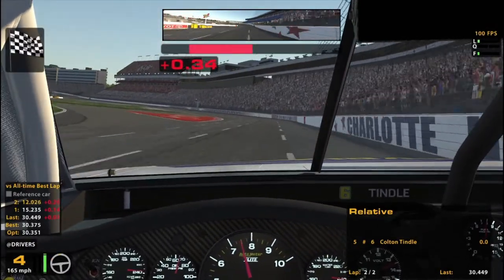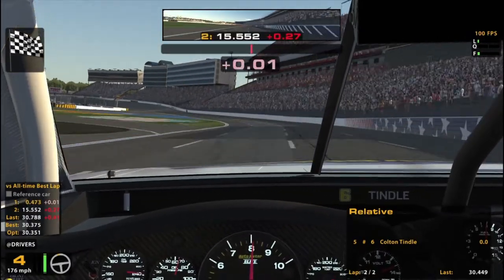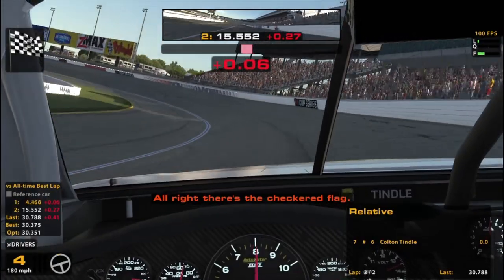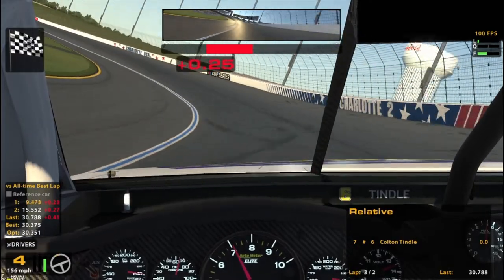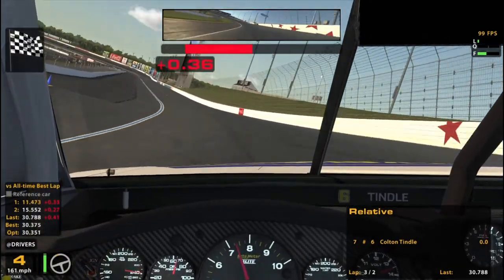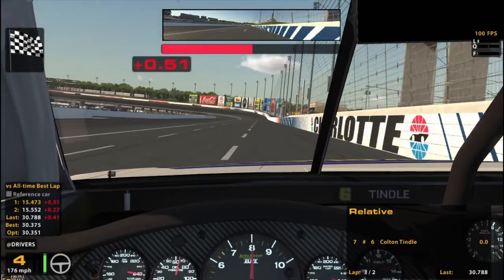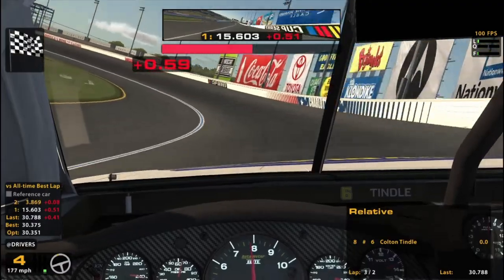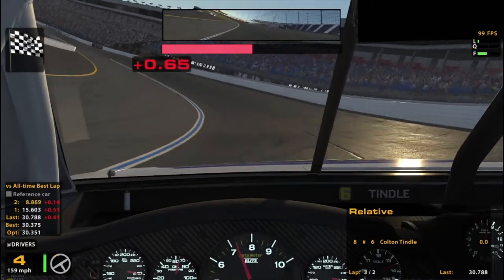That's about the best I could do — less than a tenth off of my best. I'm okay with that. I'm just not feeling completely comfortable. Charlotte's never been my best track. Usually I really like the mile and a half, but Charlotte's always been kind of tough on me. So I'm not expecting too much. Just going out for long runs and some fun racing.